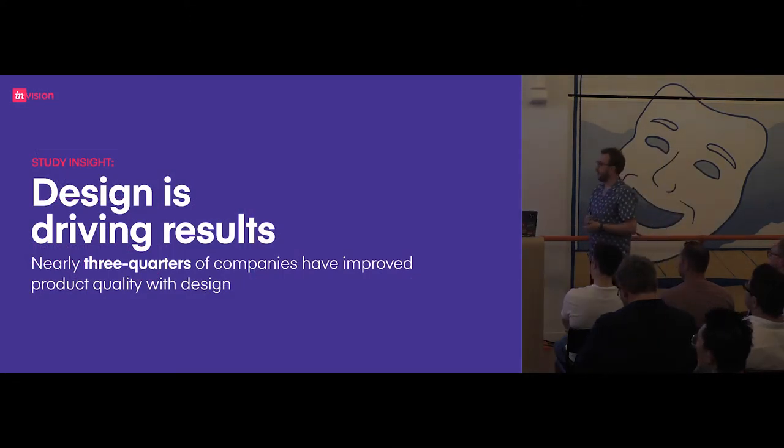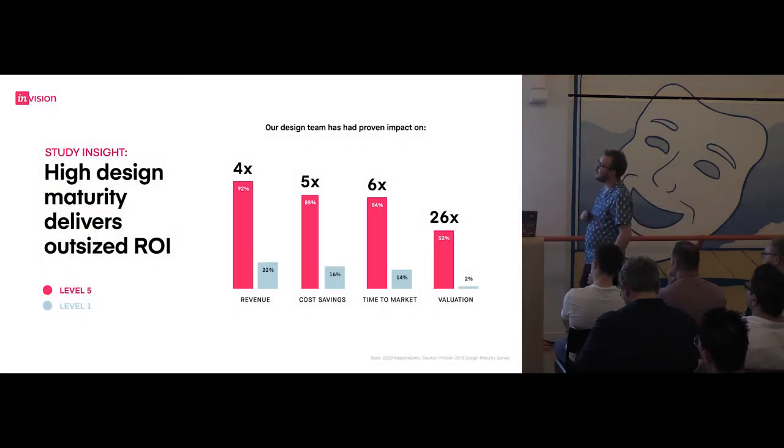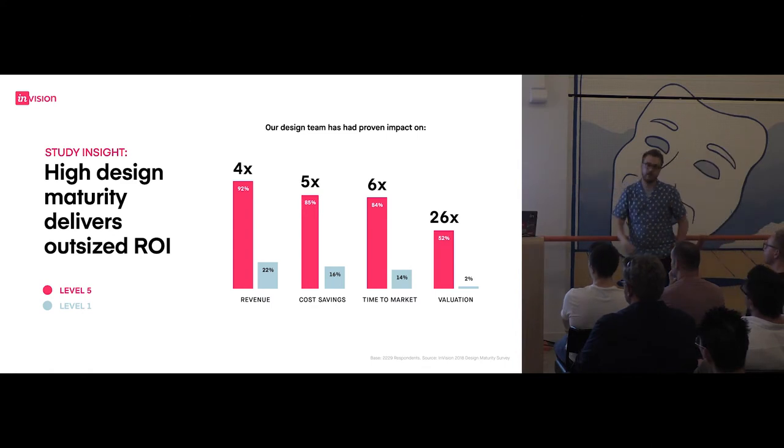Some of the key insights: it's no surprise that all the people we canvassed see really big, awesome things happen for the product and their customer if design is involved. What is a big surprise is the difference between level one organisations and level five. I've worked with companies where people got excited about 7% or 10% growth. We're talking about 26 times growth — 100% year-on-year growth because design is involved. Valuation, time to market, cost savings, revenue — huge difference.